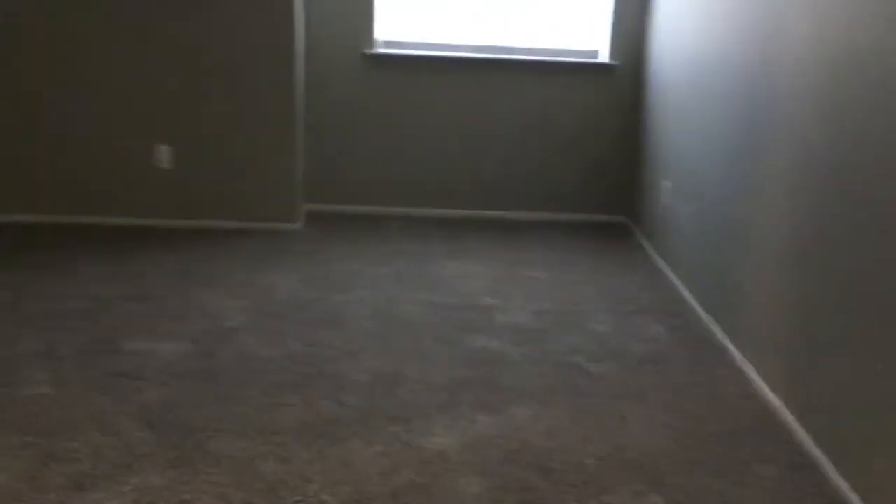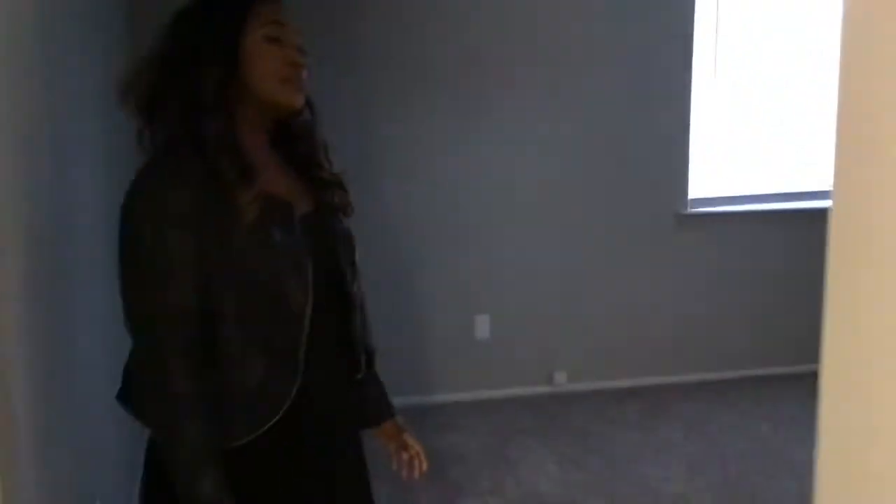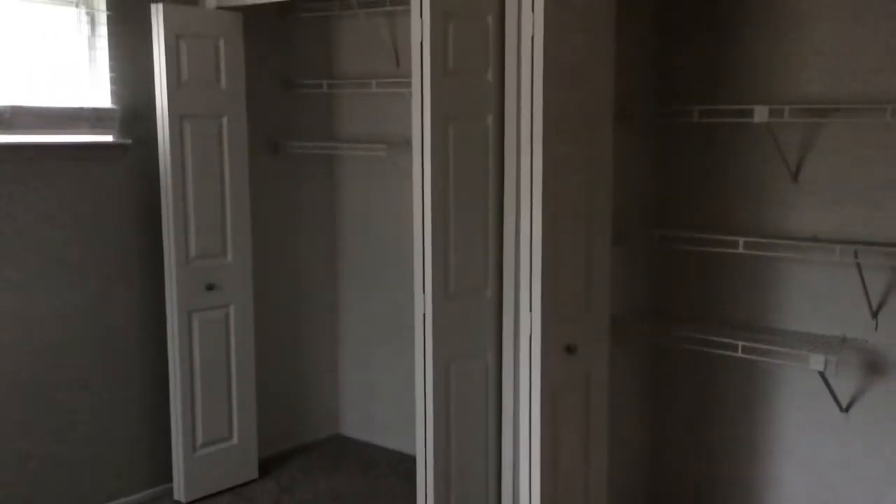We're going to move over to our guest bedroom. Another great feature of apartment homes at Diamond Forest is you don't get that ginormous master bedroom — your second bedroom is a very generous size. It can easily fit a queen bed set. Closet space is ample with built-in shelving as well.